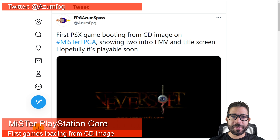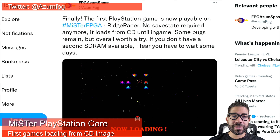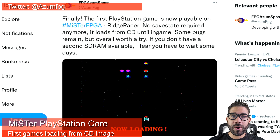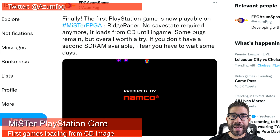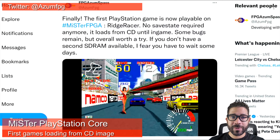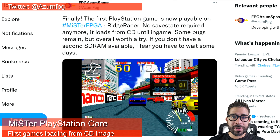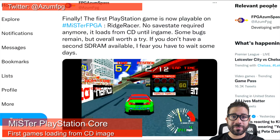One of the goals the developer had before the end of the year was to get at least one game playable on the Core. And after just a couple of days of getting Tony Hawk's Pro Skater to boot to the title screen, he got Ridge Racer playable on his Core. There are still bugs, no sound, and a second SD RAM chip is currently required — but to get this far in such a short amount of time is incredible.